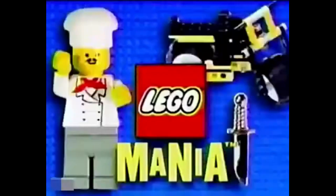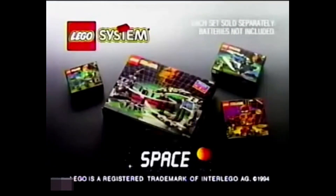Concealed rockets. Hidden compartments. Escape pods. And around every bend — danger. Think you can handle it? You better, because it's coming your way. Lego Mania! Exciting sets to collect from Lego System Space, each sold separately. Batteries not included.